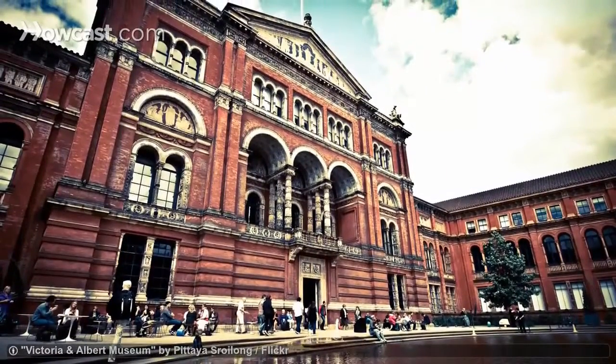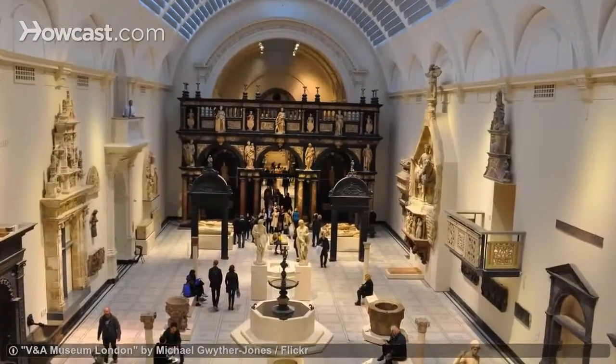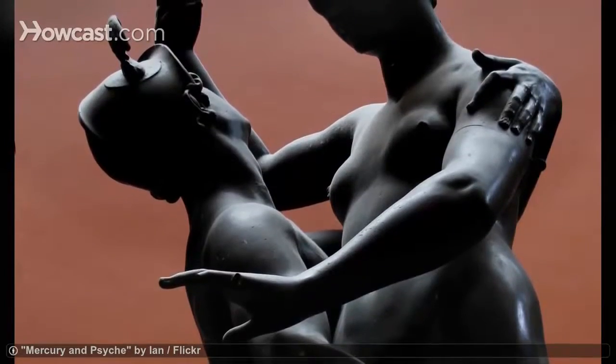Furniture, sculptures, jewellery, architecture — any kind of decorative artwork you can think of is sure to be somewhere in the Victoria and Albert Museum. It's known as the world's best museum of art and design.